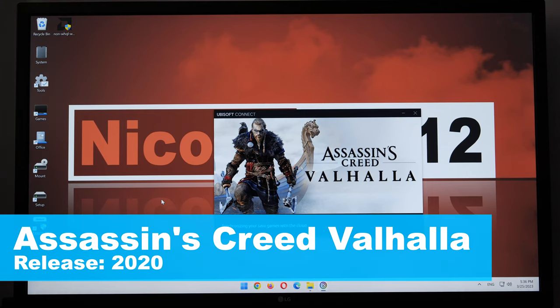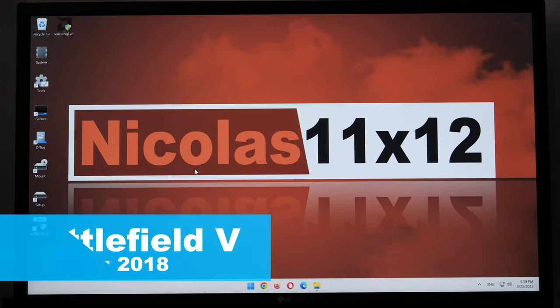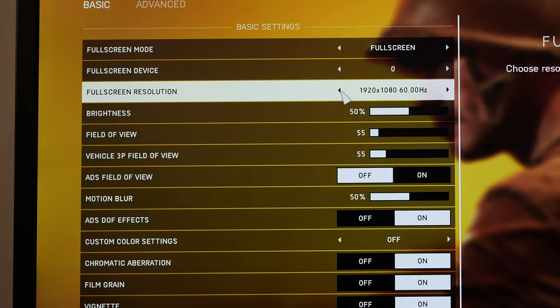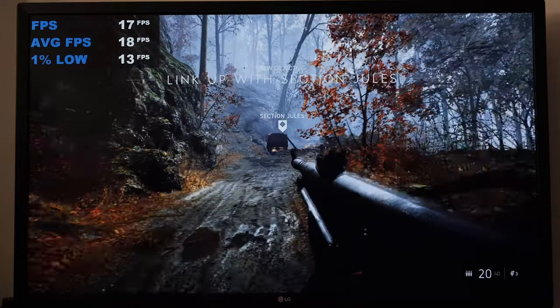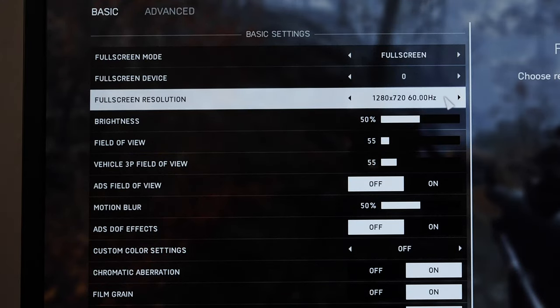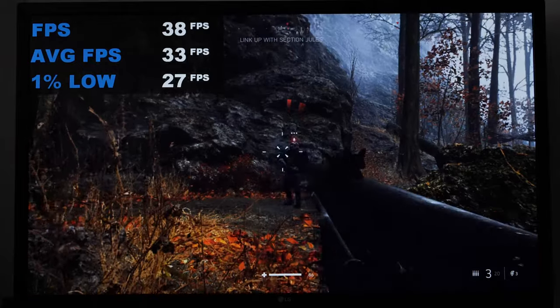Starting with Assassin's Creed Valhalla — due to the lack of DX12, the game won't even start. Moving alphabetically onto Battlefield 5: while we initially receive a warning, the game itself does start. At 1080p and low graphics settings, the game runs at nearly 17-18fps on average with accordingly low 1% lows. When we lower the resolution down to 720p, we're dealing with noticeably smoother 30fps and upwards, even during battle.